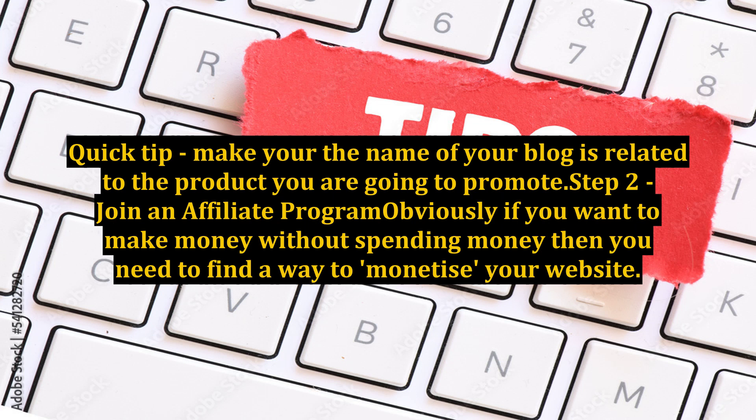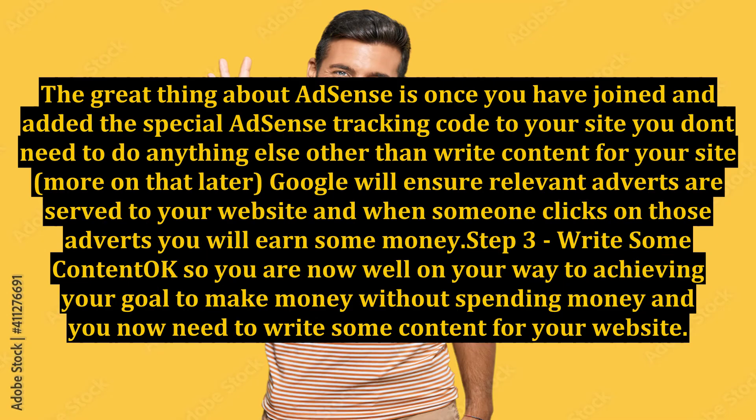Step 2: Join an affiliate program. Obviously, if you want to make money without spending money, you need to find a way to monetize your website. The good news is there are hundreds of affiliate programs out there. For the purposes of this, I am going to suggest you look at Google AdSense. The great thing about AdSense is once you have joined and added the special AdSense tracking code to your site, you don't need to do anything else other than write content. Google will ensure relevant adverts are served to your website and when someone clicks on those adverts, you will earn some money.